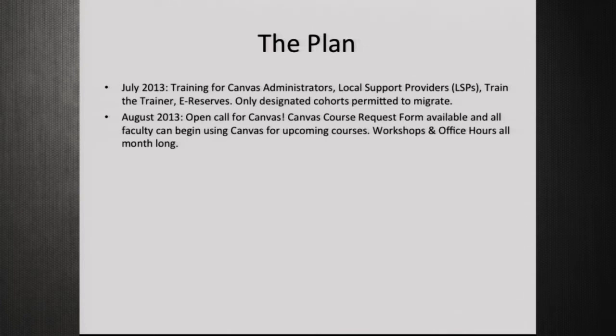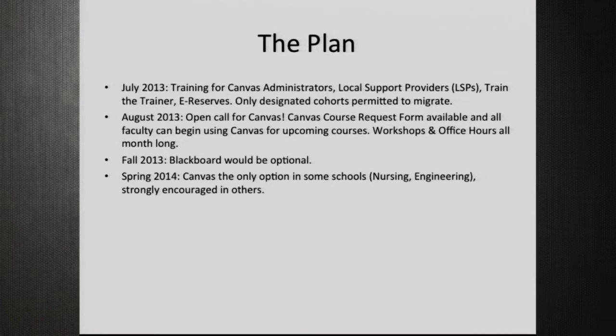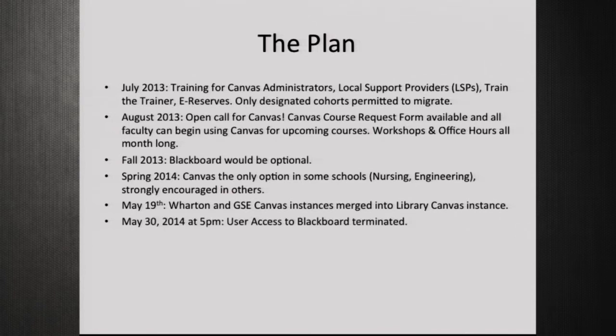Only designated cohorts were permitted to migrate at first — good groups like language and math courses with lots of sections and one template. August 2013 was our open call; anyone could begin requesting sites and we did tons of workshops, essentially all business hours with alternating workshops and office hours. Fall 2013 Blackboard was optional but Canvas was strongly encouraged. Spring 2014 Canvas was the only option for some schools. May 19th was our merge date, May 30th we turned off user access to Blackboard, and June 30th we will pull the plug forever.